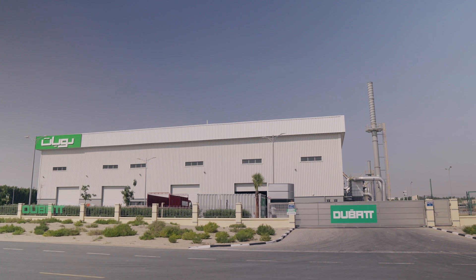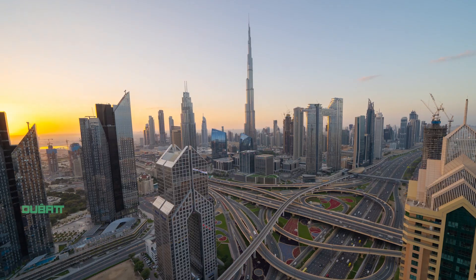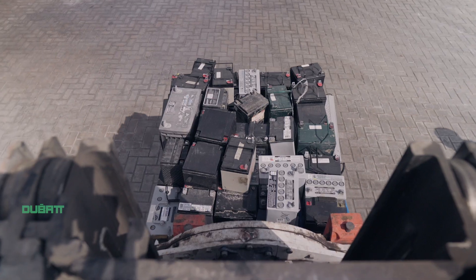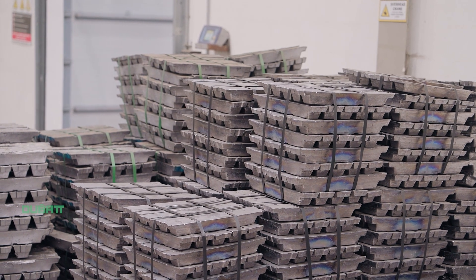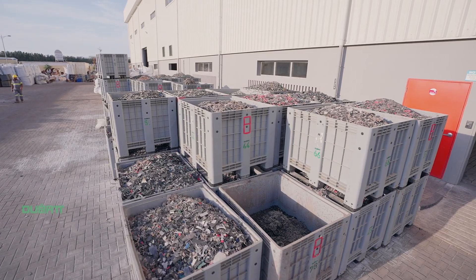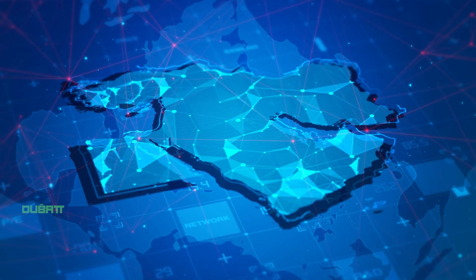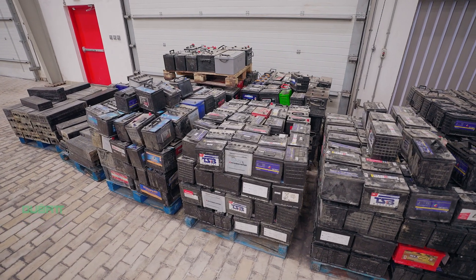Dubat Battery Recycling is the first fully integrated battery recycling factory in the UAE, with the capacity to recycle up to 50,000 metric tons of batteries and produce 28,000 tons of lead metal and 3,500 tons of plastic chips per year. We are one of the largest facilities in the Middle East region.